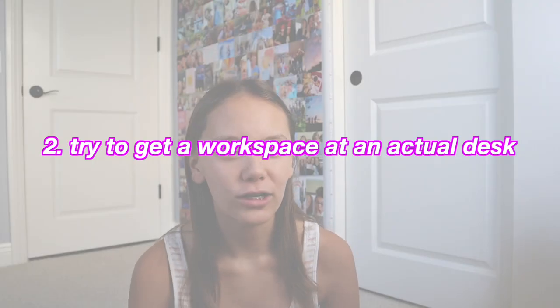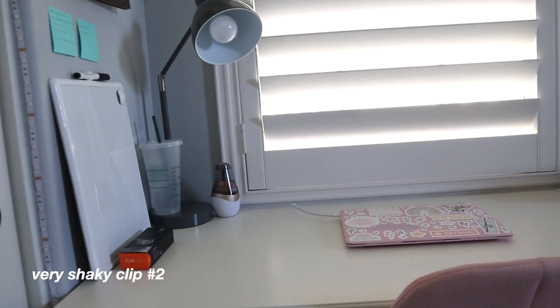The second thing is to try to work at a desk and not in your bed, because it'll definitely help you be more productive. If you are working at a desk, make sure it's decluttered — keep unnecessary non-school things off the desk so they don't distract you, and only have the things you need for school in front of you.